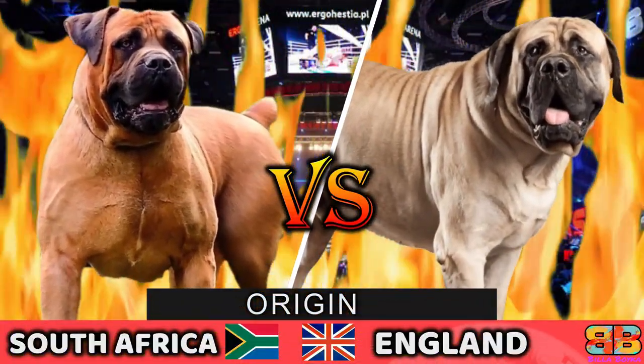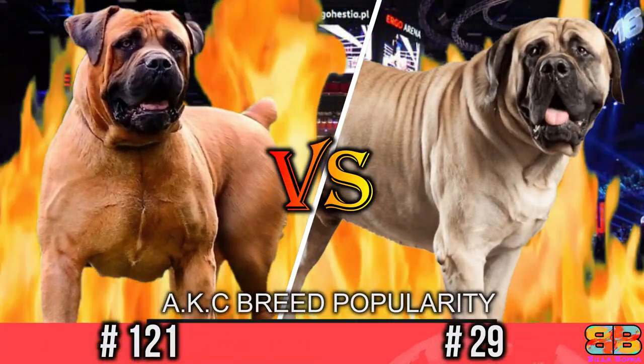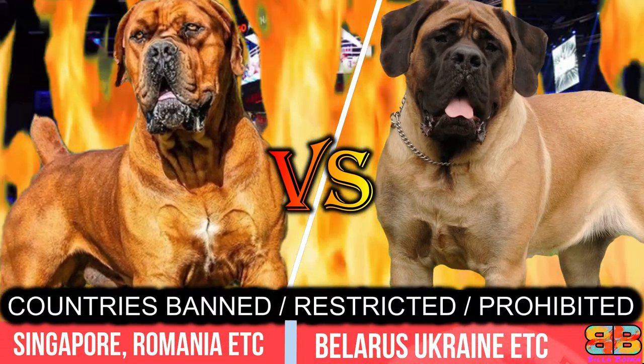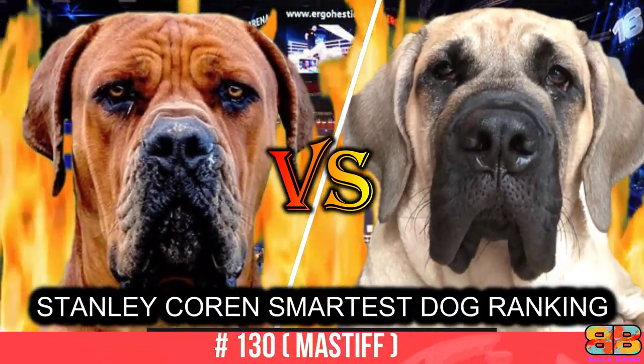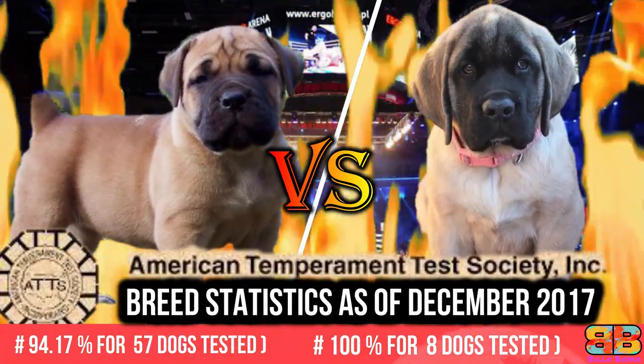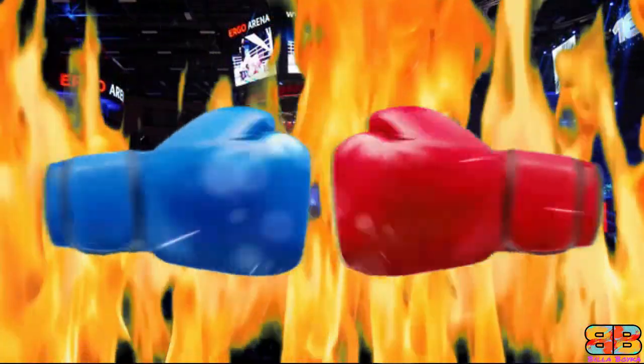In this video, if you are struggling to choose between a Boerboel, also known as the South African Mastiff, and an English Mastiff, also known as the Old English Mastiff, we have compiled all the detailed information you need to know to help you make the best choice. So let's begin the fight.